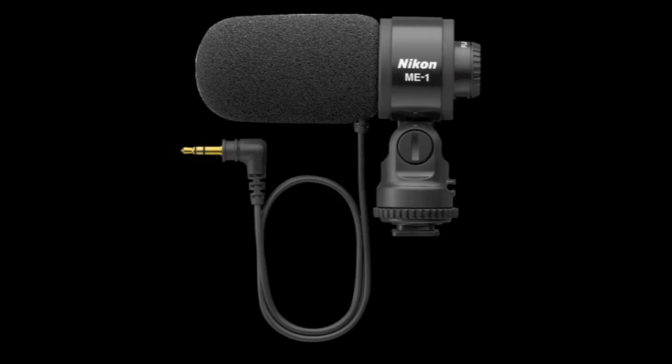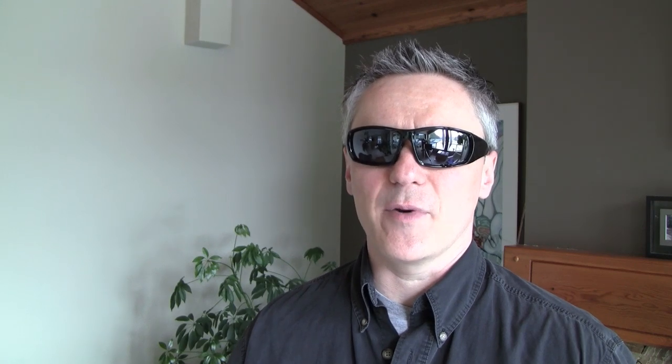Along with the D5100, Nikon has also announced the ME-1 stereo microphone, which is specifically designed for DSLR cameras. It has a noise-dampening component to minimize autofocus noise and a low-cut filter to minimize wind noise. This microphone looks like it could be a great alternative to some of the more expensive on-camera microphones out there currently.